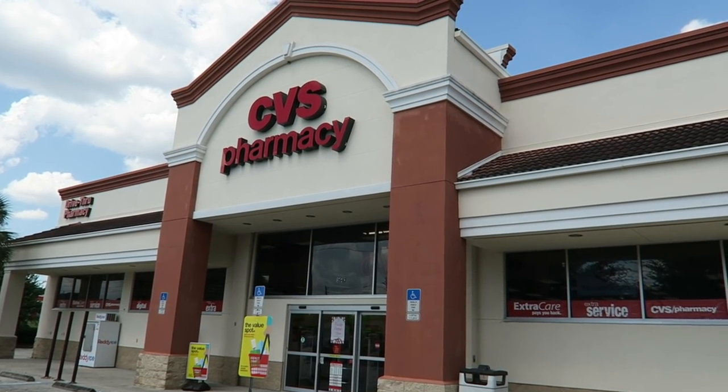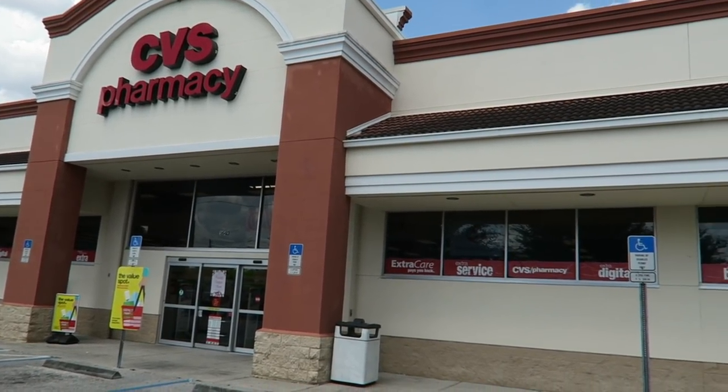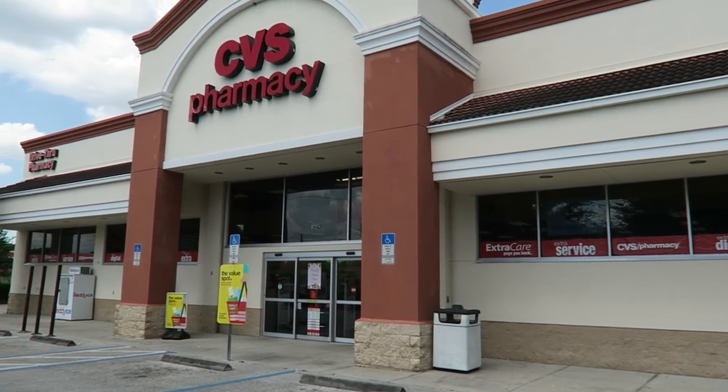We're heading into CVS Pharmacy. If you've never been to CVS before, this is pretty much like a mini supermarket with a pharmacy attached, and usually they have a digital photo copy in place as well, similar to Walgreens. Let's go and check it out.